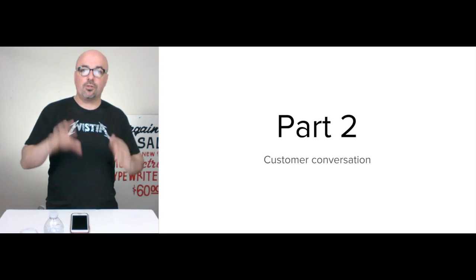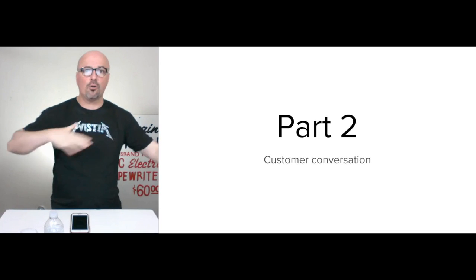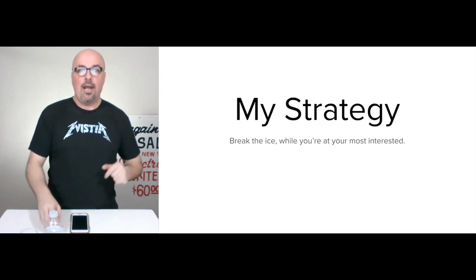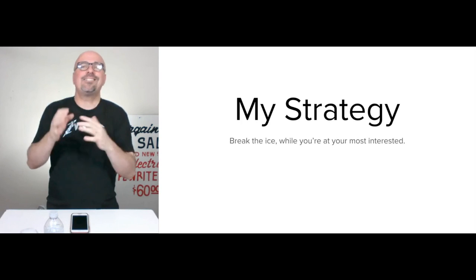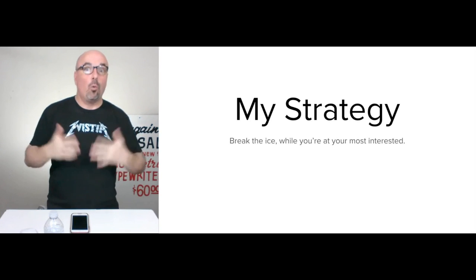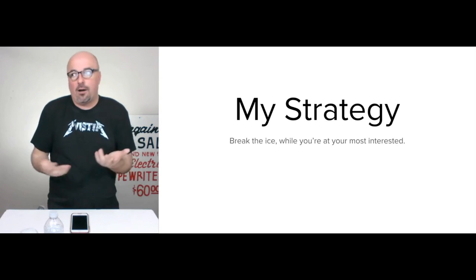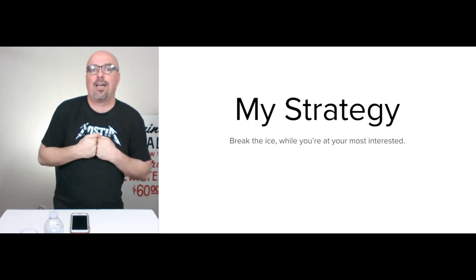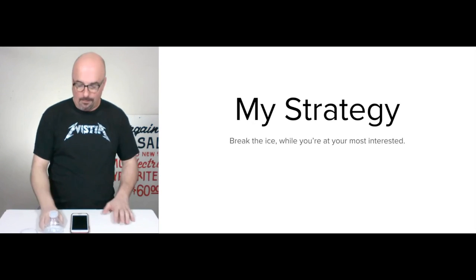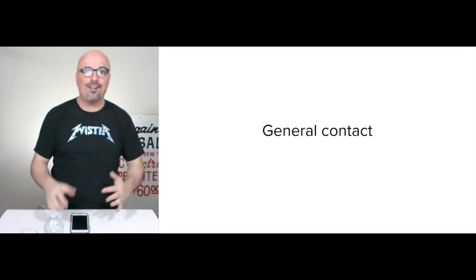Part two of this user experience is the customer conversation. It has to happen somewhere — around my front door — but it has to happen when you care. When are you most interested? Well, if you're actually on my website, then odds are you're more interested in what I have to say at that point than at any other time in your life. That's the point behind my homepage.